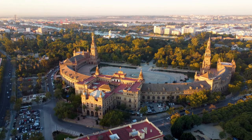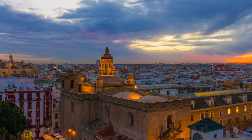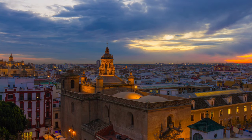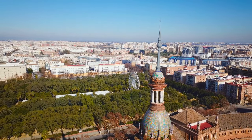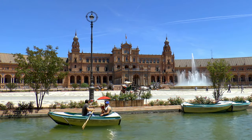Now let's explore the enchanting city of Seville in Spain. Known for its lively flamenco performances, vibrant festivals, and awe-inspiring architecture, Seville showcases the best of Spain without straining your wallet. Don't miss the breathtaking Alcazar and the majestic Plaza de España.